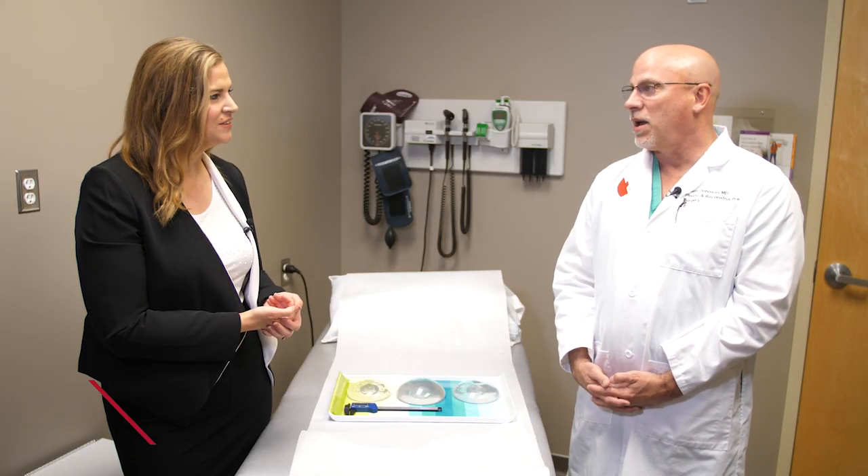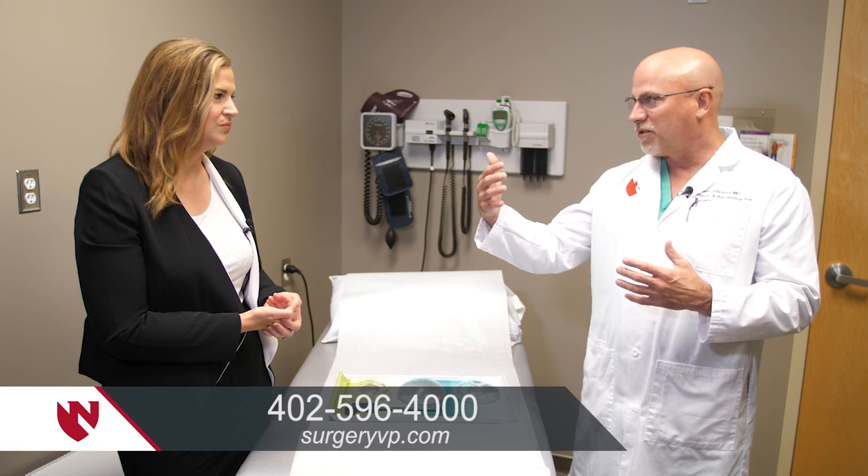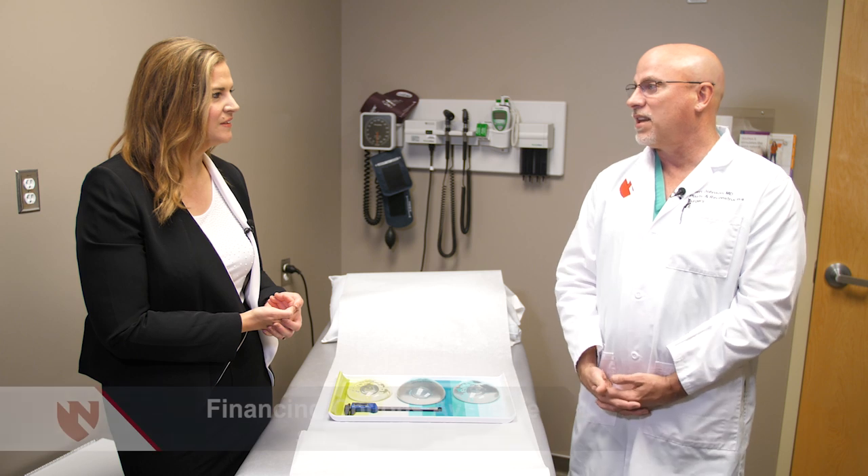What's the best first step? Go to our website to get some general information, look at before and after pictures — it goes through expectations, recovery time, risks, and benefits. Then come pay us a visit and we'll go through the process with you. If you're interested in scheduling a consultation you can go to surgeryvp.com or call 402-596-4000.